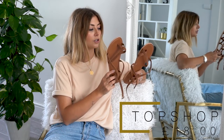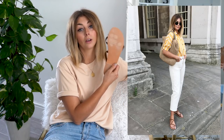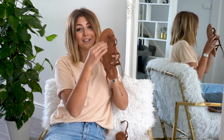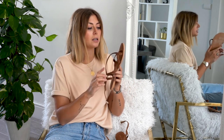Shoe number one: these Topshop flats. They were featured in last Sunday's haul video and I've now worn them, so I can comment on comfort. They are real suede — they also come in a tan leather. The sole is synthetic but they're £18, which I think is incredible value. There's barely anything to these sandals — very strappy — which allows your feet to breathe. I wore them in London and my feet were black when I got home, but they were really comfortable and didn't give me any blisters.